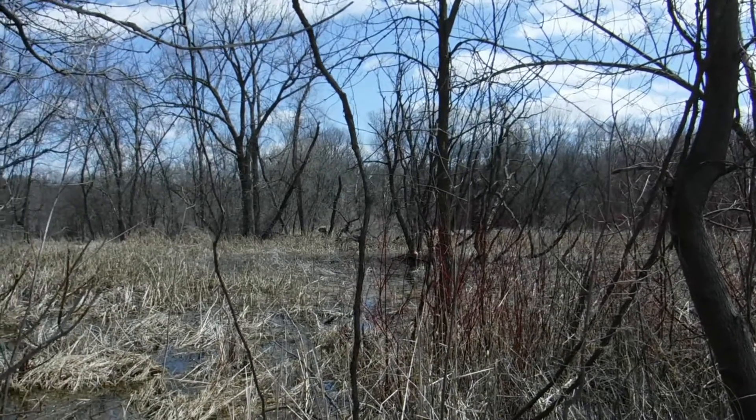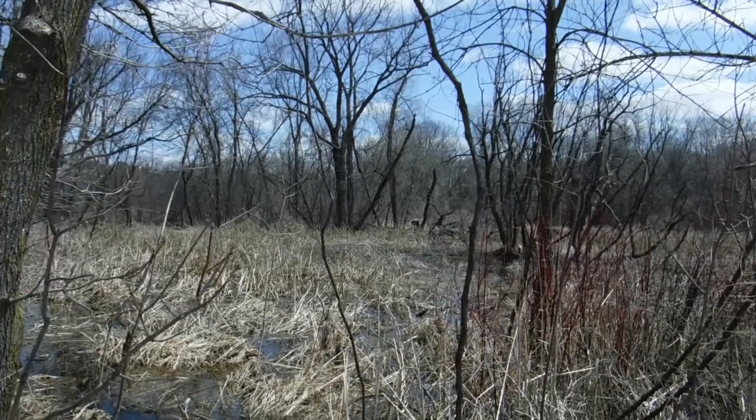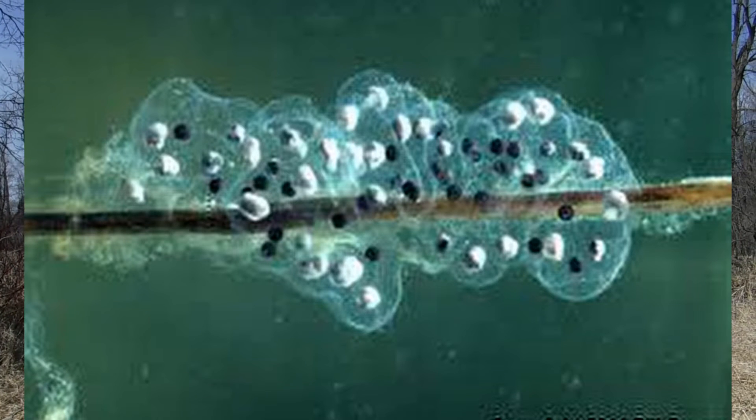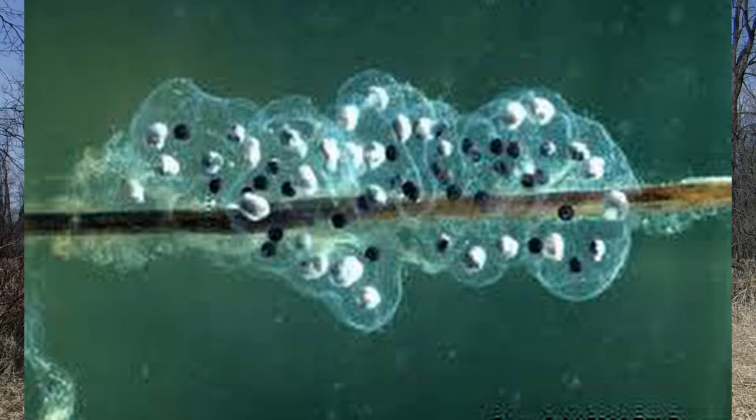The purpose of all this sound is to attract a mate. And once the frogs have mated, the females will start laying eggs. They're big clusters with a gelatinous covering to protect the tadpole that will eventually hatch out.